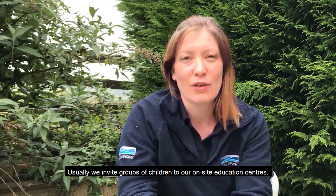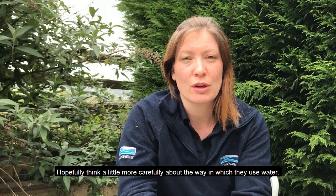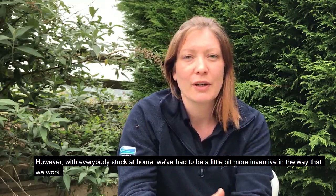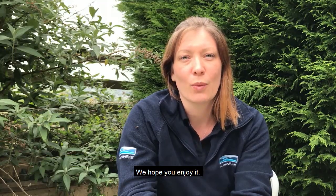Hello, my name's Charlotte and I work in the Education Department at Yorkshire Water. Usually we invite groups of children to our on-site education centres so they can experience the water treatment process first-hand and hopefully think a little more carefully about the way in which they use water. However, with everybody stuck at home, we've had to be a little more inventive in the way that we work. So with huge thanks to our colleague John Haley for his footage, we're really pleased to be able to invite you on a virtual tour of Oricom Landing Water Treatment Works in York. We hope you enjoy it.